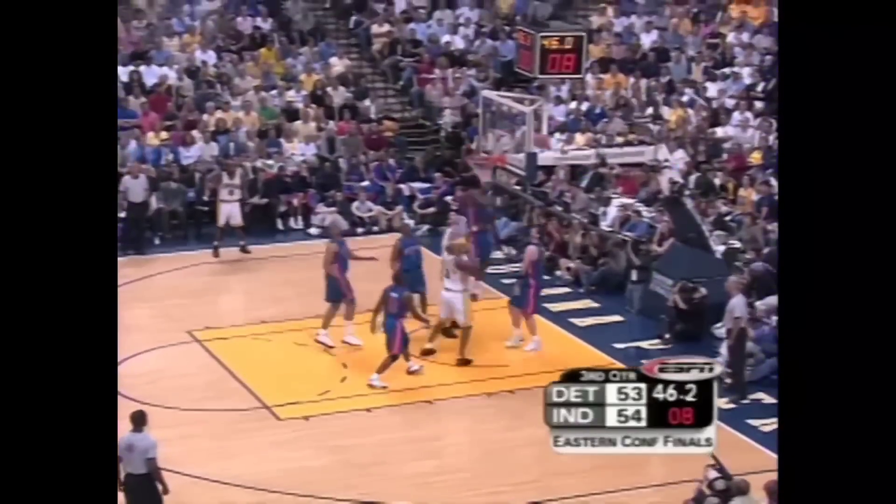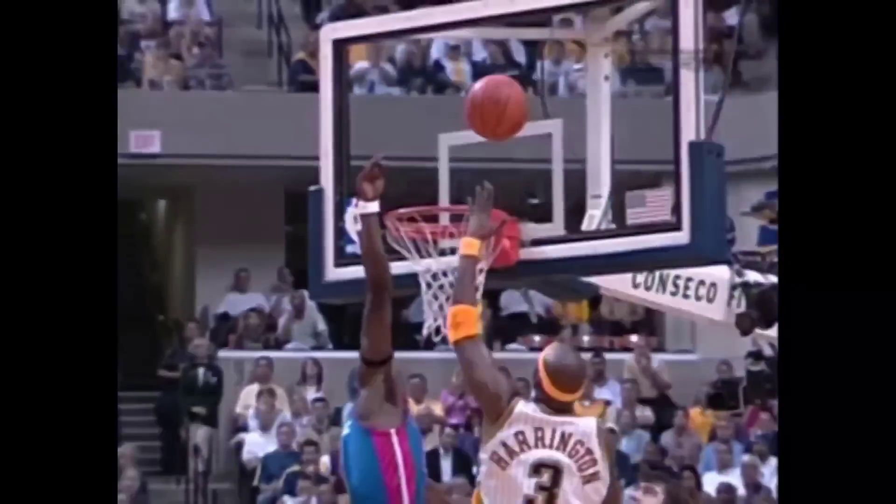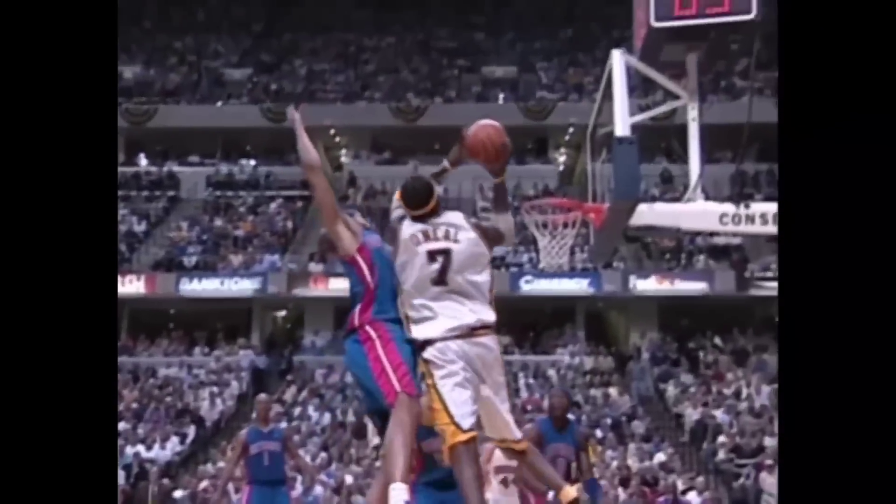Harrington trying to go up and around — no core. And Ben Wallace sends it out. That's where Ben Wallace is great. Rasheed Wallace right in Jermaine O'Neal's grill — now he goes, and Ben Wallace sends it back. Block number 18.